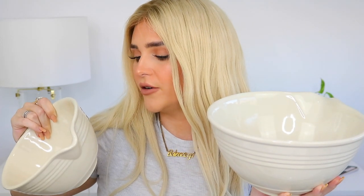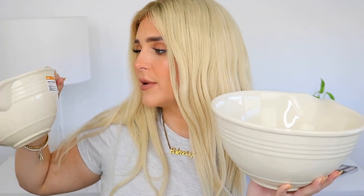Kmart had some new mixing bowls which I was excited about because I needed some. I picked up the large 27 centimeter mixing bowl and the medium one as well. They're a beige ceramic mixing bowl and I really like how they look. They're going to be great for the kitchen. The only thing I wish is that they had a rubber bottom to stop them from moving around.